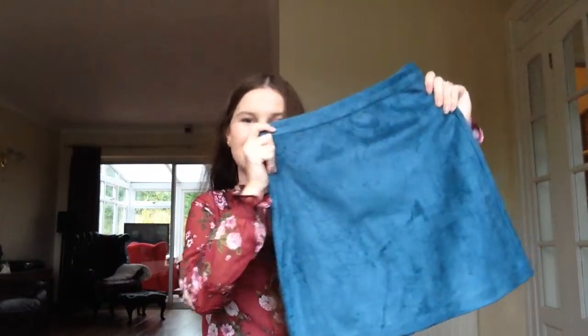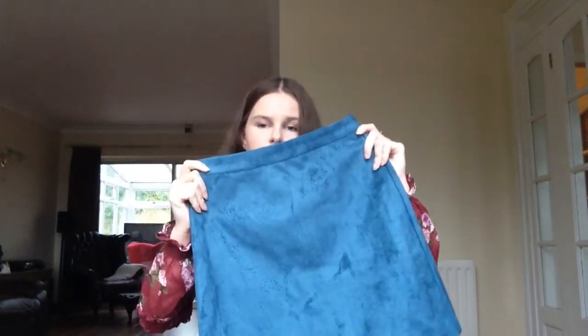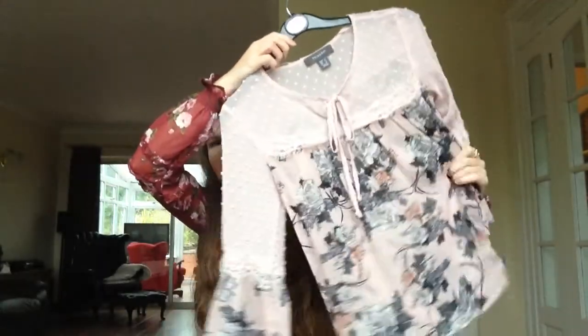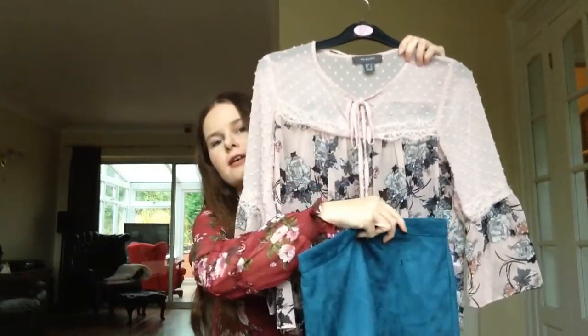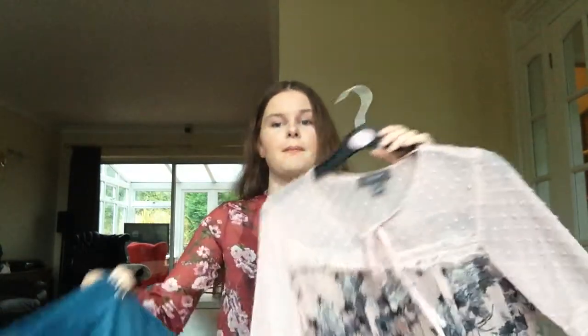First up, this blue suede skirt from Primark. It's got a zip up the back - it's a little mini skirt and it's really pretty. I actually picked this up to go with a top I already had, which is very pink but also very autumnal. I thought paired with this skirt it would just look really pretty, and the suede is much more autumnal, making it look a bit more wintery. Lots of people think they can't wear baby pink in winter - I totally disagree.